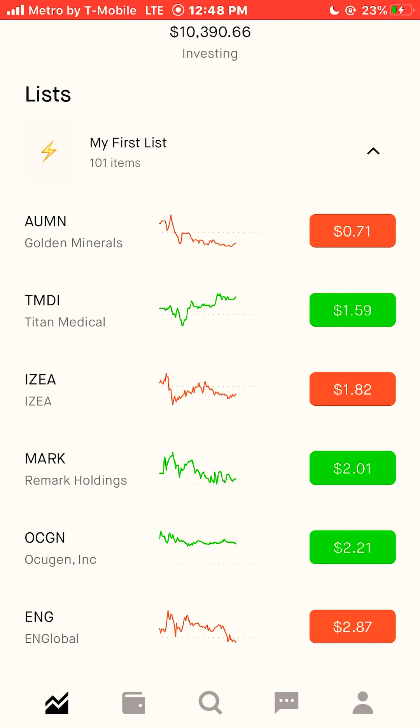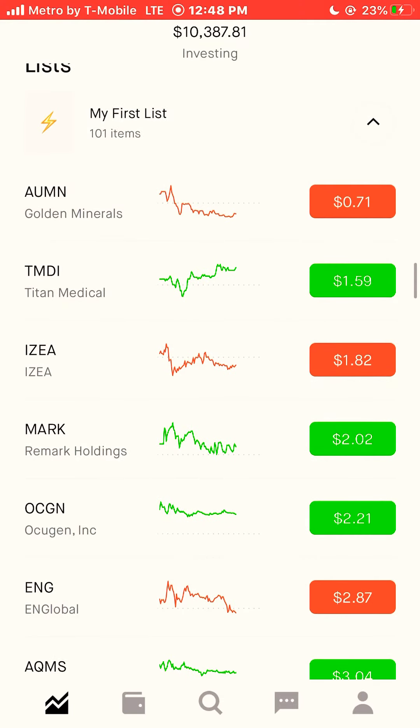I'm going to my watch list. These are some of the best performing penny stocks in the stock market this year. A penny stock is referred to as a stock under $5. And since I only have $100 that I'm investing, I just want to see how well I can do with some of these penny stocks. I will be buying small positions like one or two shares of each stock.